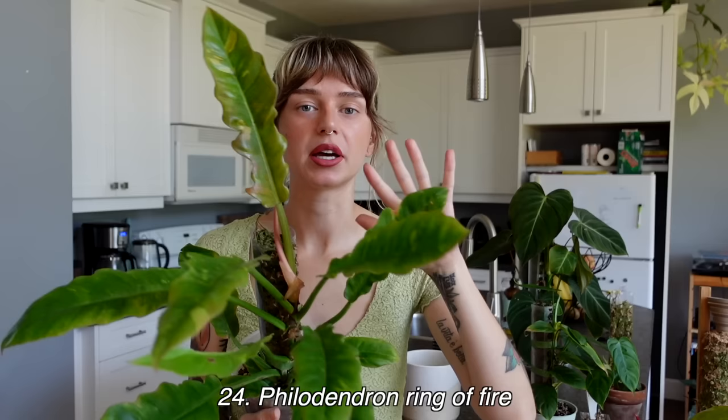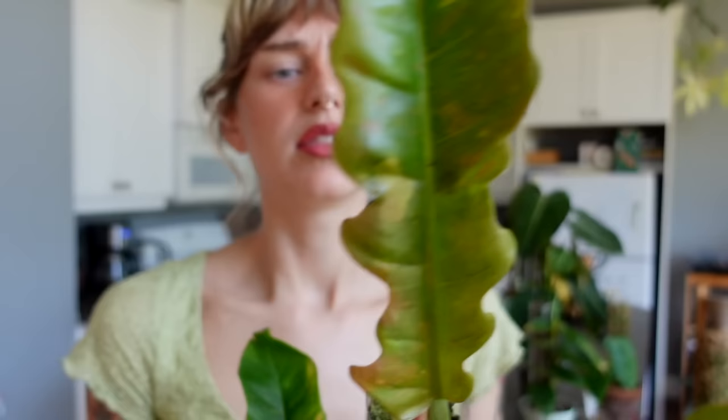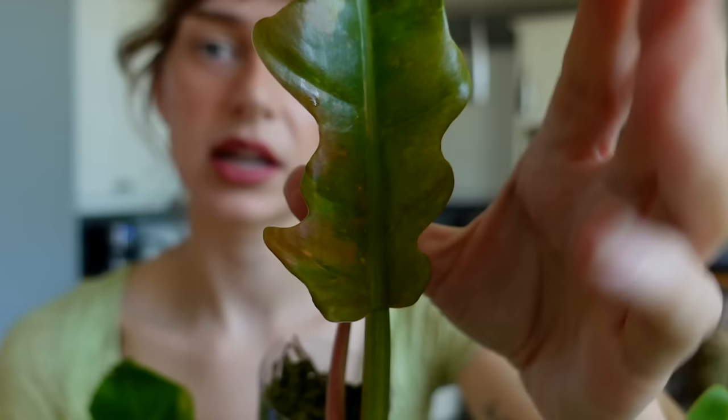Next we have my ring of fire. I got this because I've had my philodendron narrow, which looks very similar but is solid green, for a couple of years now. The ring of fire basically looks like a variegated version of that plant, so of course I had to grab one when they started popping up locally. I've had this one for just over a year and really like it, but I don't know if I love it — mostly because mine doesn't have the best variegation.